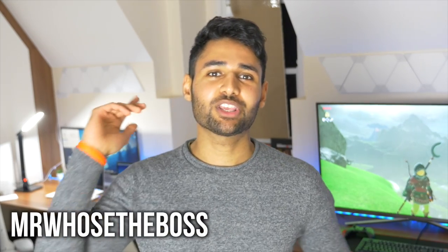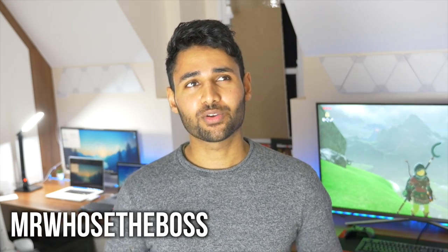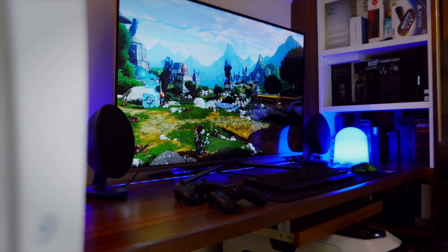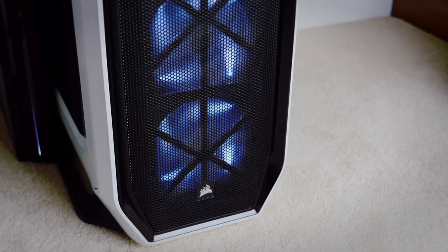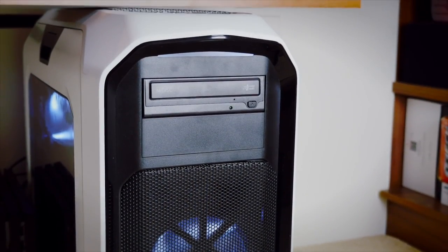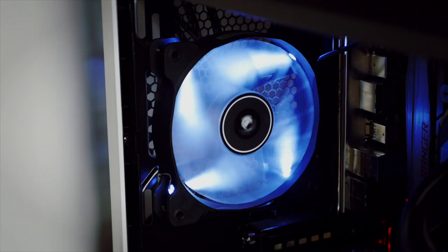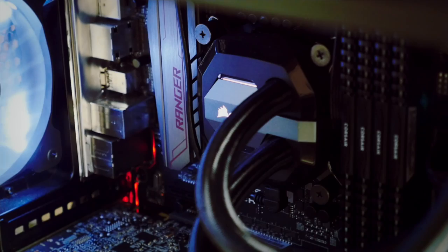What's up guys, Mr. Who's the Boss here. Huge thanks to Frank for having me on the show. I've been working on this setup for about two years now, so can't wait to show you what we've got. We're going to kick things off with the right hand side of the setup. Just below the desk we've got the gaming PC, which at the time I built it was worth about $3,800. It has an i7 6700K and a GTX 980 Ti, as well as killer Wi-Fi, a 2TB solid state drive, 64GB of DDR4 RAM, and some pretty fancy water cooling.